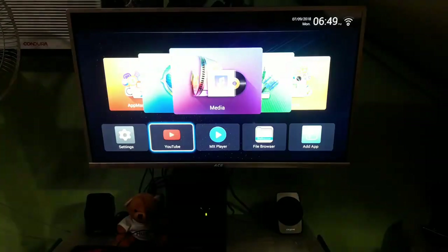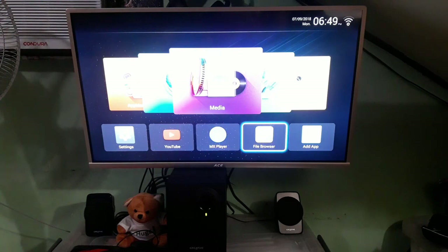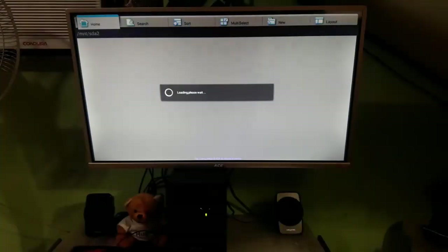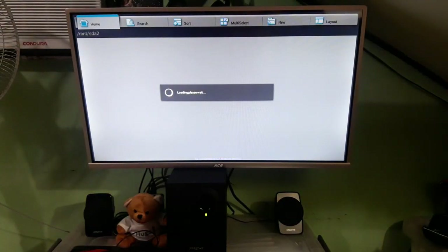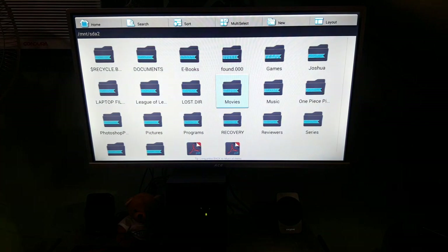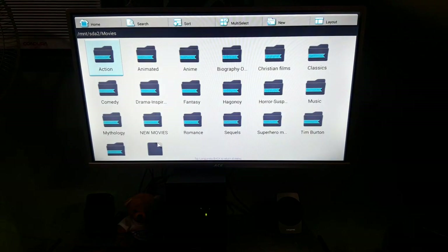Let's try watching some movies. I plugged in my 3TB portable hard drive and as you can see it's loading up. It was able to read it after loading for a few seconds. I'm very impressed — I thought it would not be able to read my 3TB hard drive, because most smart TVs in this price range can only read up to 1 to 2TB hard drives.